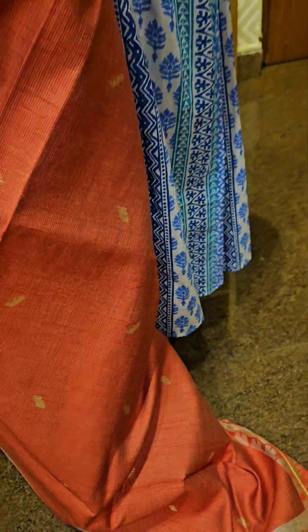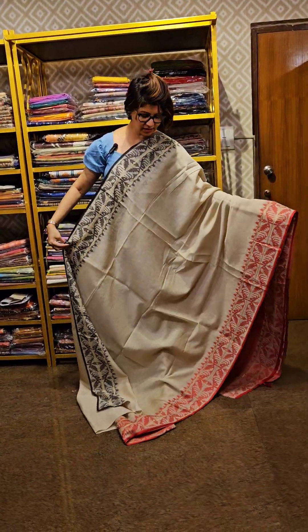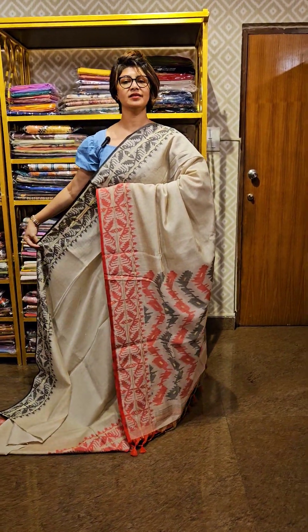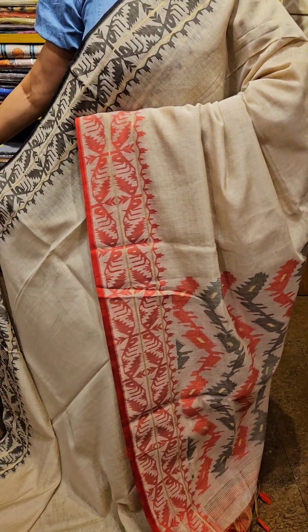This is the blouse piece — a contrast blouse you are getting along with the saree. This is the overall look of the saree. Pahirne se, magical iska look hai — so all will look very nice by wearing this saree. This is the pallu area and this is the overall design of it.